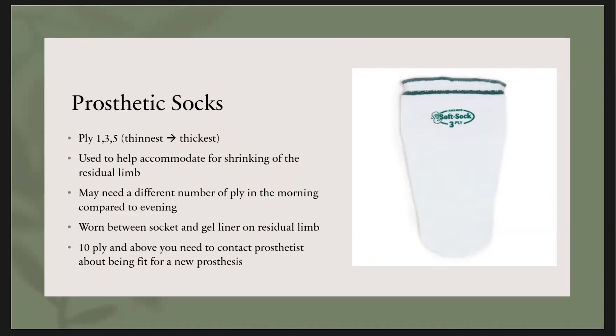Another important concept is prosthetic socks. They come in different ply — one ply, three ply, and five ply. One ply is the thinnest and five ply is the thickest. They're used to accommodate for shrinking of the residual limb, and you may need a different ply in the morning compared to the afternoon. When people wake up in the morning, they're a little more swollen so they may need a one ply. As they walk throughout the day, the residual limb usually shrinks, and by the end of the day they may need five ply or six ply. I always tell individuals to keep different size socks with them throughout the day.